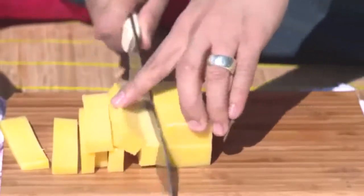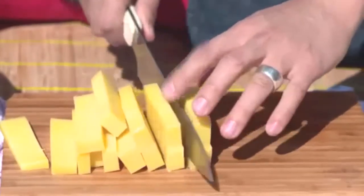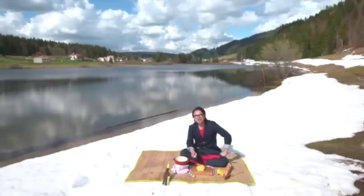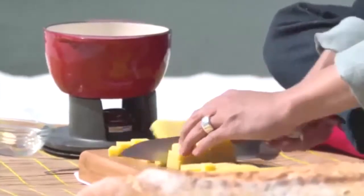One wheel of comté cheese is around 42 kilos, and that takes around 400 to 500 litres of cow's milk to create. It takes 23 cows milked twice a day — that's a lot of milk! So I've got 400 grams of cheese. I wonder how many litres of milk makes 400 grams of cheese. I've never been good at maths, so I'll let you guys work it out at home.